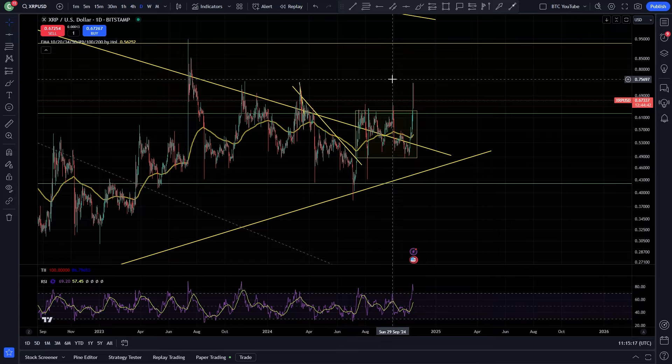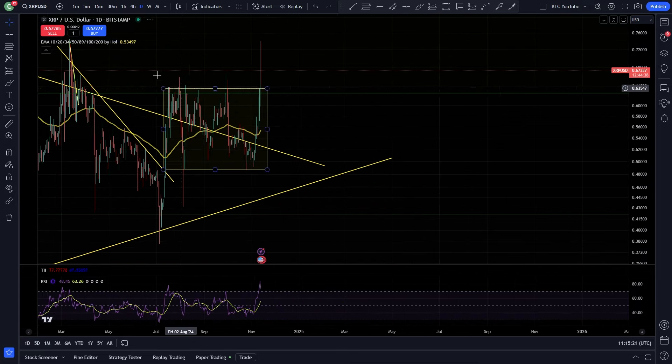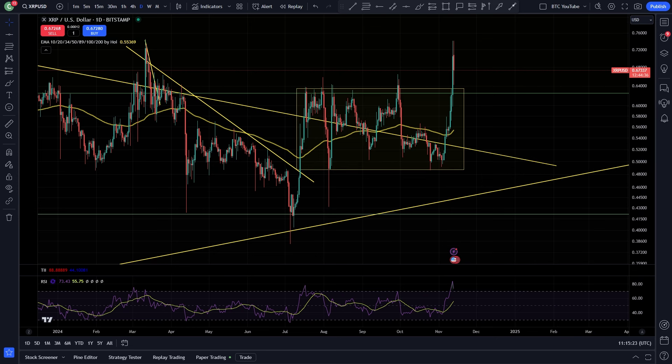Bitcoin to $100k, altcoins are starting to move, and lots of rotation is going to happen with capital. Overall, XRP looking really good for some continuation — let's see what we can do.